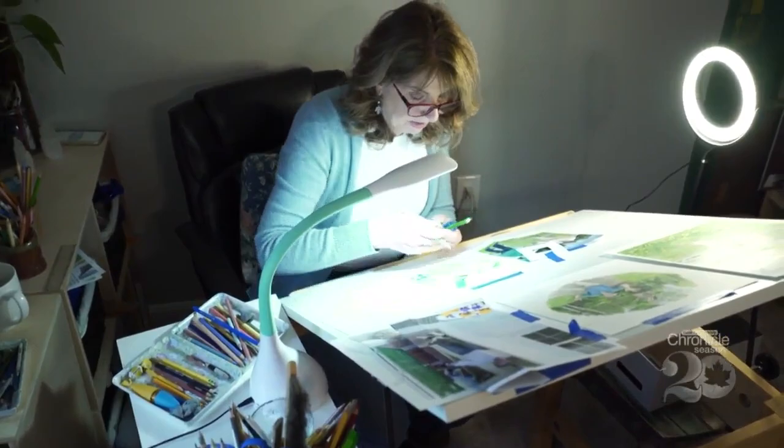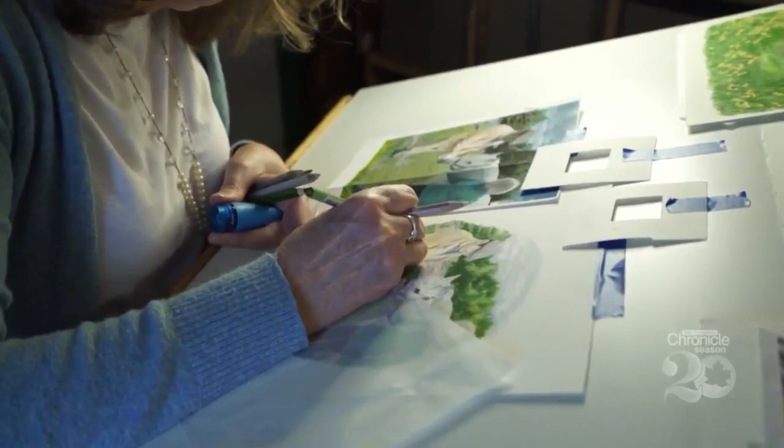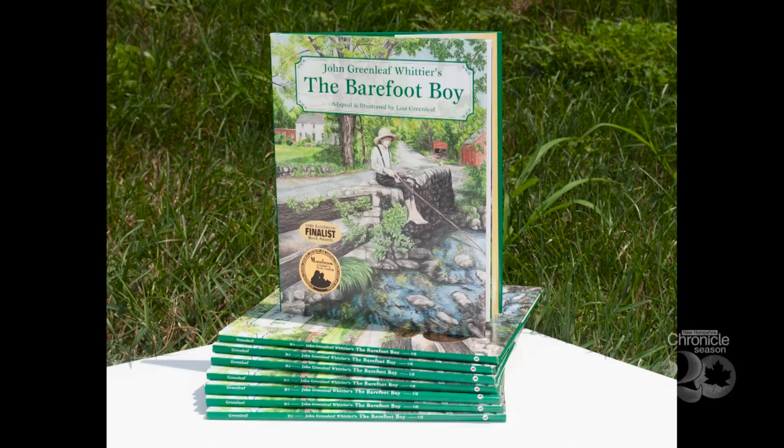For years, Lisa hid behind her art — both in school at Keene State College and professionally as an artist and graphic designer. But in 2008, well into her career, she went out on a limb, fulfilling an enduring dream. Lisa brought to life the words of her ancestor, the famous 19th century poet and abolitionist John Greenleaf Whittier, adapting and illustrating his poem, The Barefoot Boy.